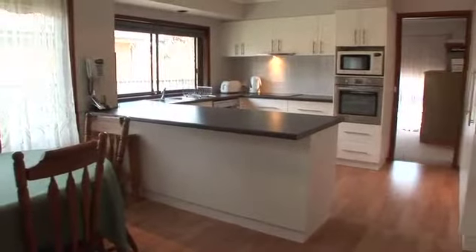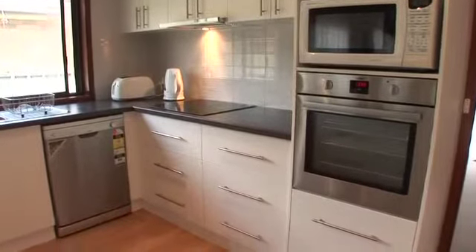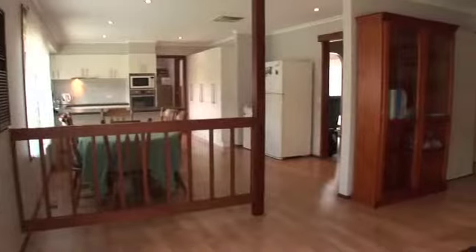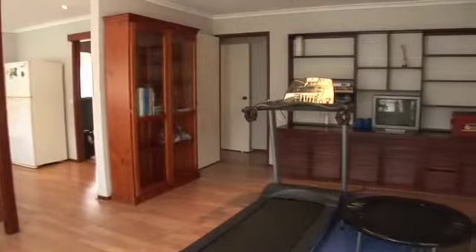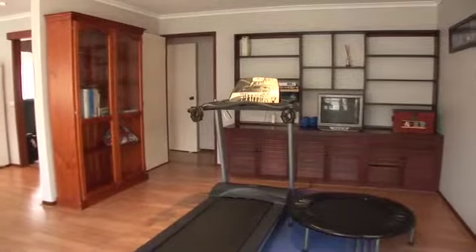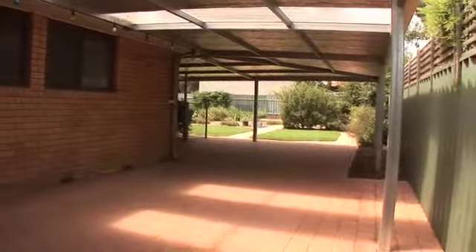The sleek white renovated kitchen has an abundance of cupboard space with breakfast bar, plus stainless steel oven and dishwasher. Ensuring you are kept in complete comfort throughout the seasons, there is ducted in-floor gas heating and ducted evaporative cooling.